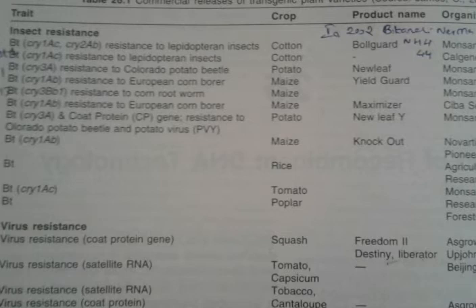In potato, Cry3A and coat protein gene resistant to Colorado potato beetle and potato virus Y was named as New Leaf Y, produced by Monsanto.